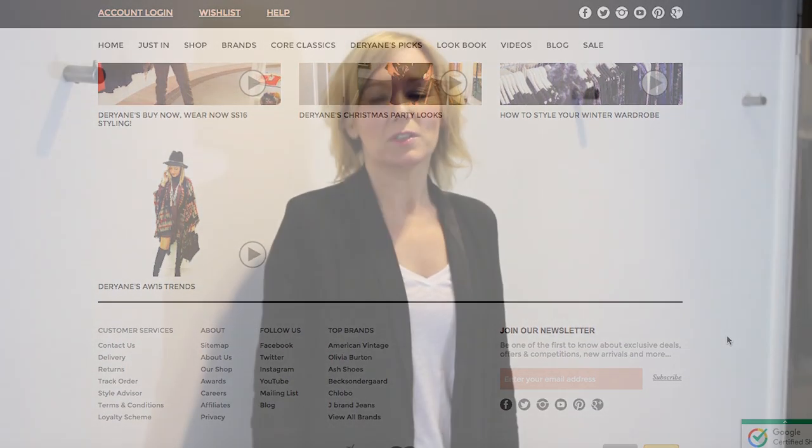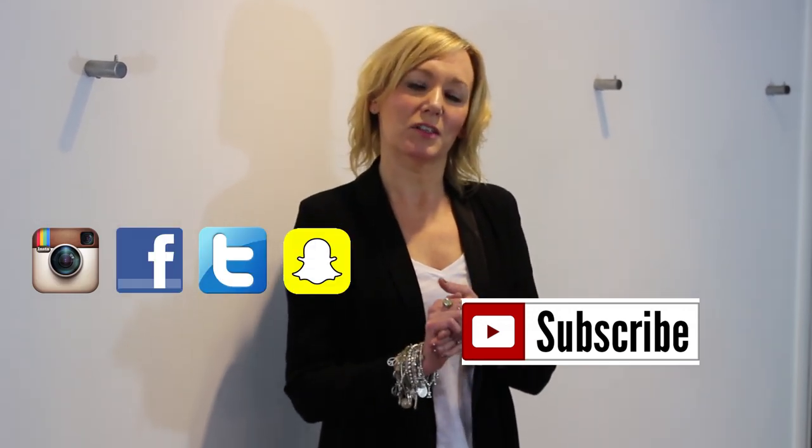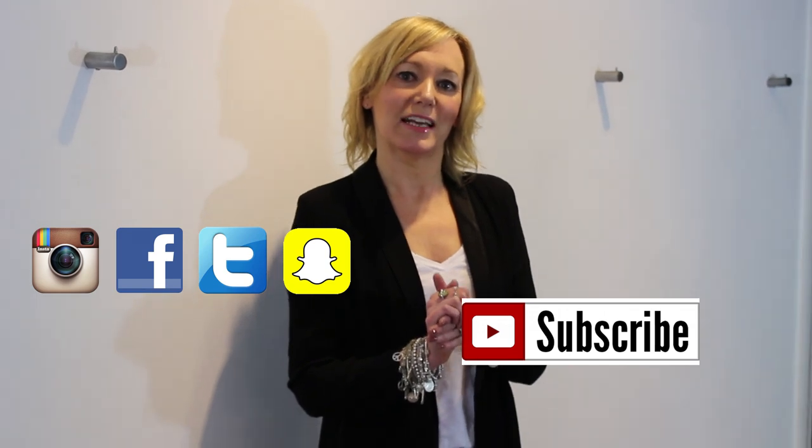If you want to see more videos, subscribe to our YouTube channel. Also don't forget we're on Instagram, Facebook, Twitter, and Snapchat — so follow us on all those channels for behind-the-scenes fun.